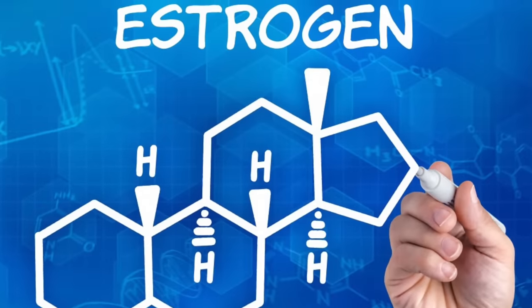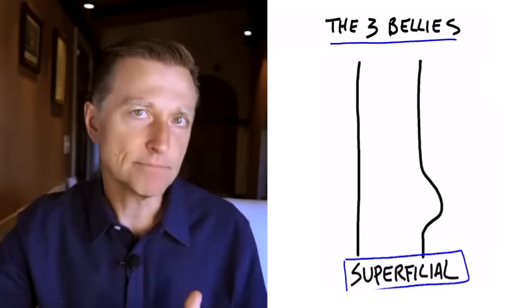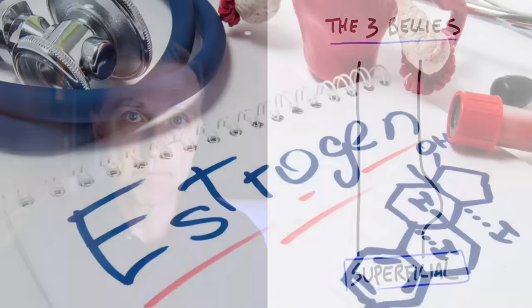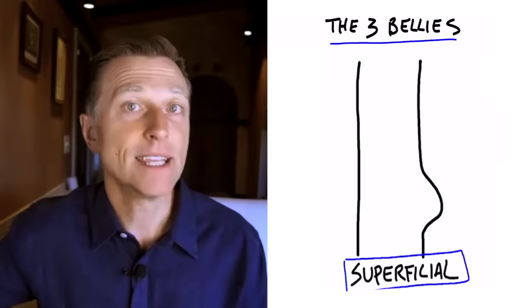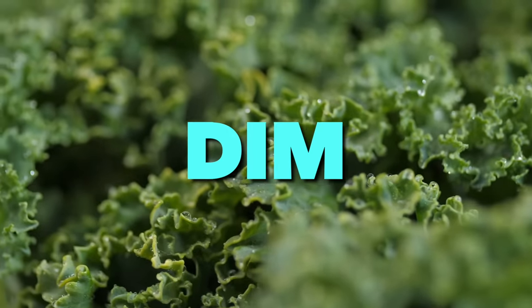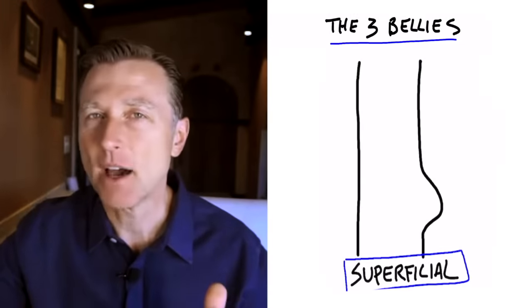Most of the estrogen in our body actually comes from testosterone. There's an enzyme called aromatase that converts testosterone to estrogen, and when you have too much of that enzyme, you make too much estrogen. You can use a natural aromatase inhibitor to lessen estrogen production. Cruciferous vegetables are good for that, and there's a concentrated cruciferous product called DIM that would be very good to take as well. Lastly, omega-3 helps to inhibit that enzyme, lessening excess estrogen.